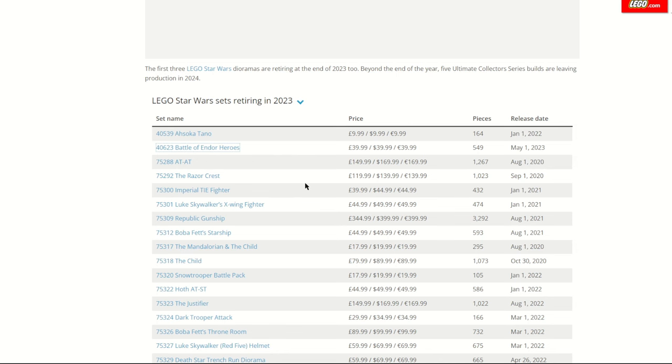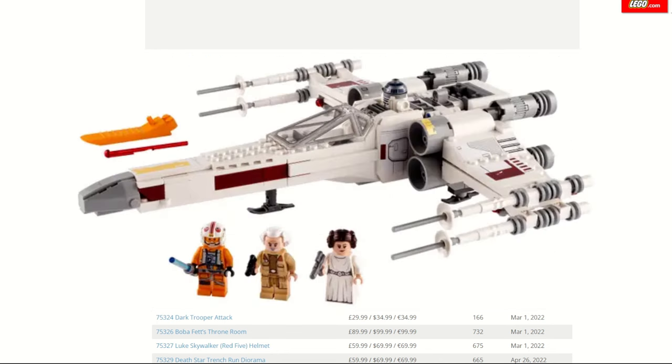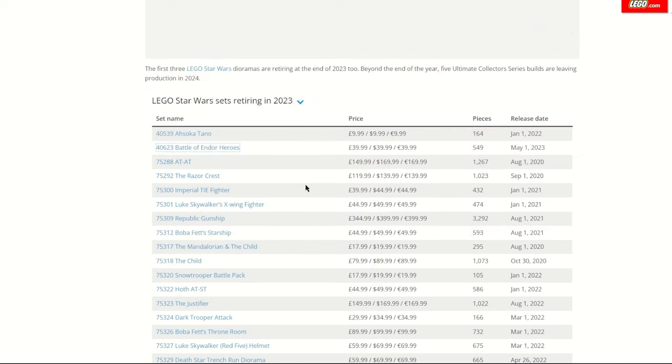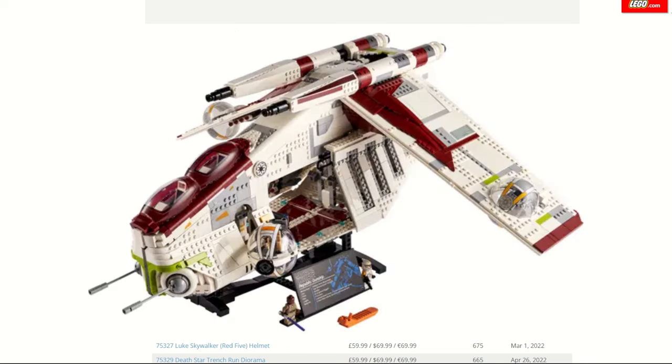There is always a Luke's X-Wing on sale at some point — it's sort of like the bigger Luke's Landspeeder. Though we do have the UCS model, perhaps they'll give it some time off to get more attention. I wouldn't be surprised if sometime next year they release another X-Wing and perhaps another Imperial ship to go along with it.